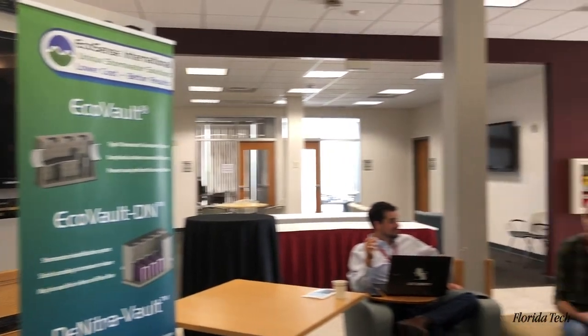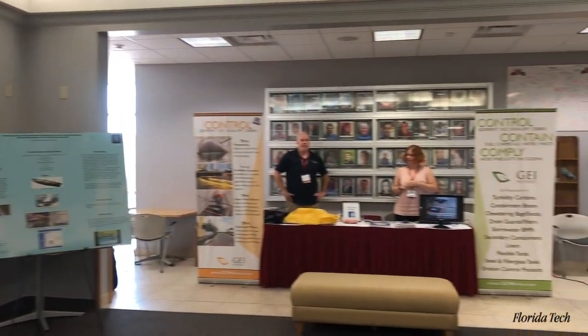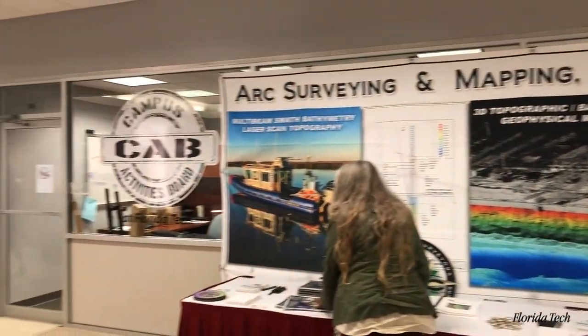It's a very applied conference, and what I like about it is that we take our knowledge of science, our knowledge of the environment — the Indian River Lagoon — and we apply that to develop solutions to help solve issues that we're seeing, things like water quality and muck removal. Today we're going to hear from a number of different people with different ideas and methods to help rectify some of those issues.